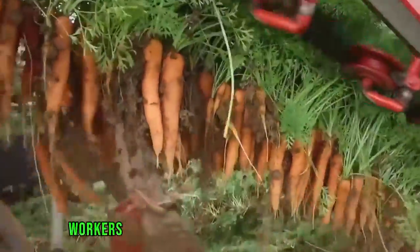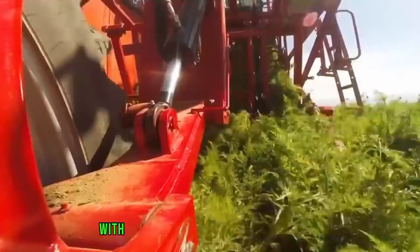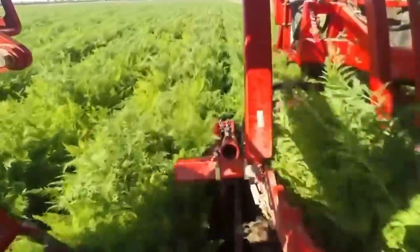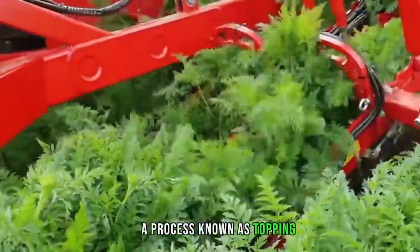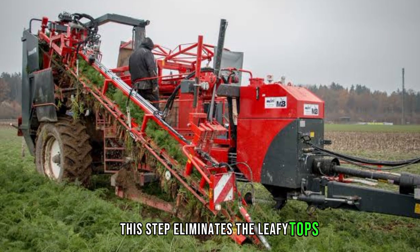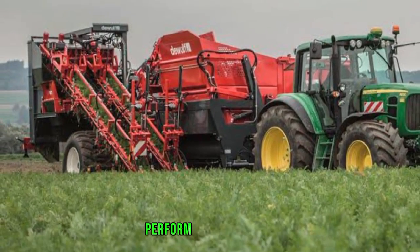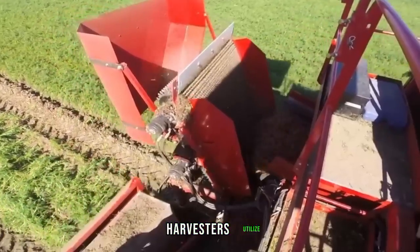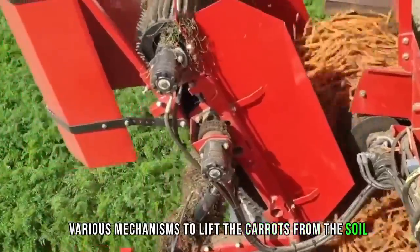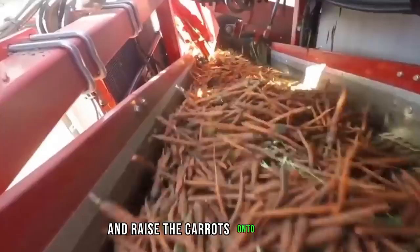Then comes the harvesting process. Once the carrot crop is ready, workers use modern machinery to harvest carrots. Unlike handpicking, modern machines automatically collect carrots at a speed that surpasses human capacity. These machines start by removing the green foliage of carrot plants, a process known as topping, which exposes the carrot roots. Some machines combine cutters or blades to seamlessly perform this topping as part of the overall harvesting process. After topping, harvesters utilize various mechanisms — including conveyor belts with cups or digging blades — to lift the carrots from the soil.